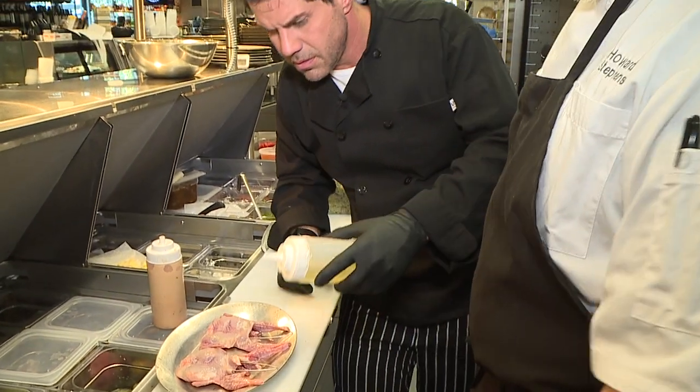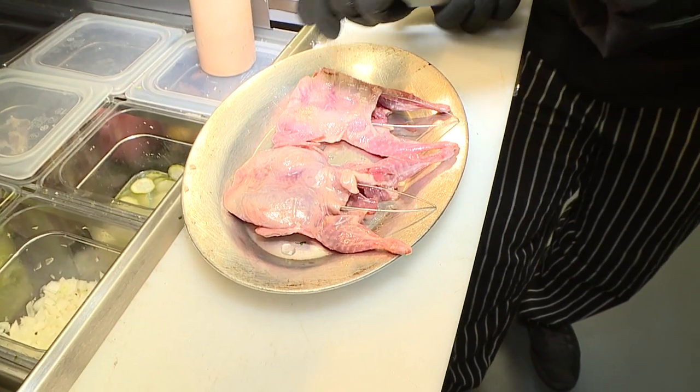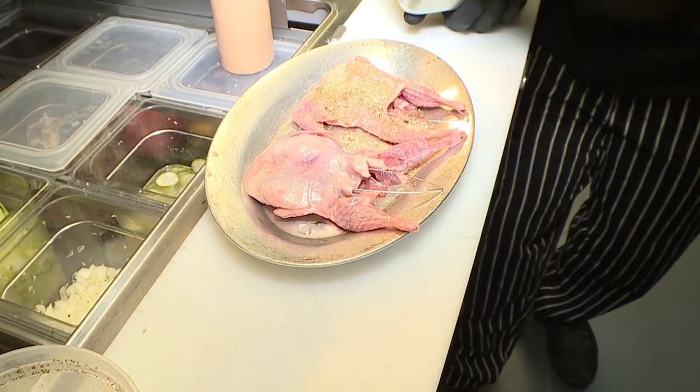Put a little bit of canola oil — just on top. We're gonna oil these guys up, then we're gonna put our seasoning. A little sprinkle of that — we want to be sure you cover every part of it. Put your hands on it. Beautiful. Mom always said don't play with your food. She was wrong all these years.